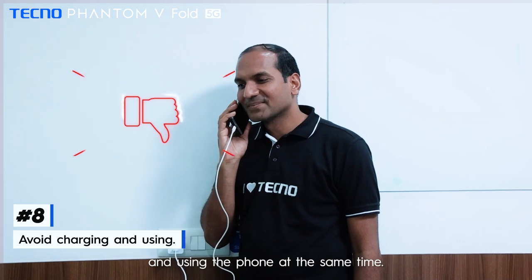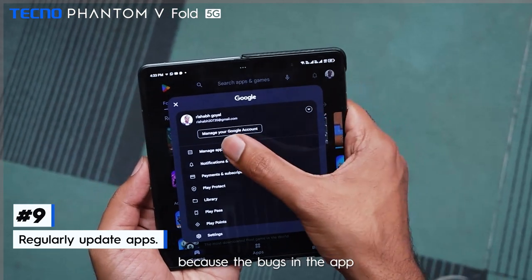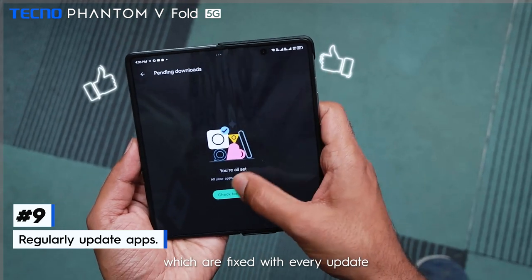Number 8: avoid charging and using the phone at the same time. Number 9: regularly update your apps, because bugs in the app may cause overheating, which are fixed with every update.